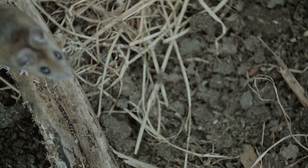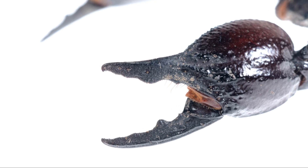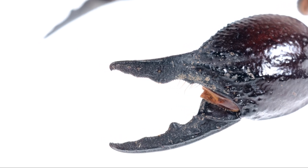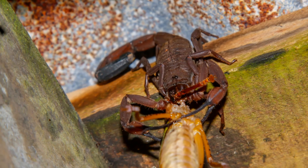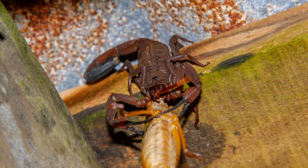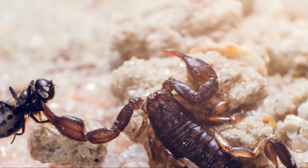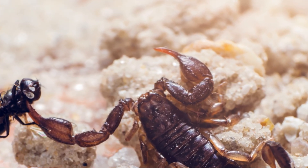Scorpions are ambush predators. They wait patiently for their prey to come close, then grab the unsuspecting victim with their strong pincers. Scorpions use their small mouths to chew their food, but they also have digestive juices that they inject into their prey. These juices break down the prey's insides, making it easier for the scorpion to suck up the liquefied meal.